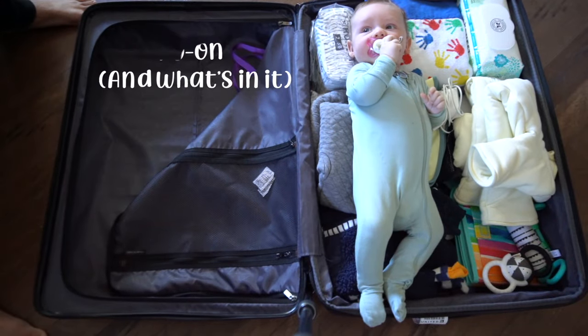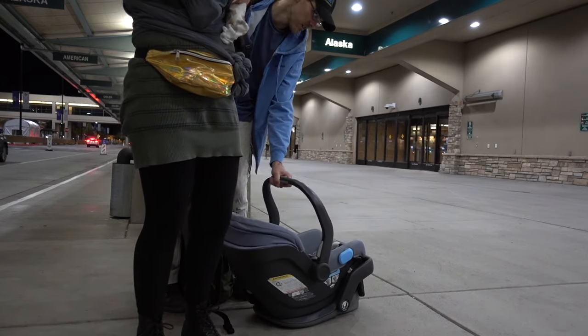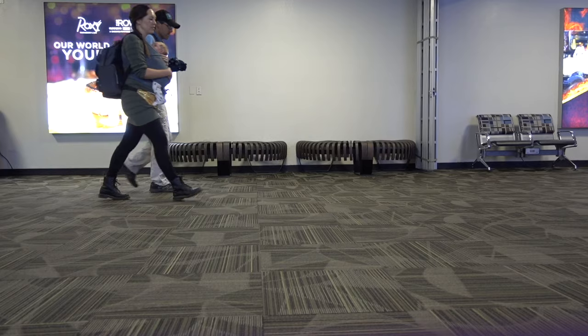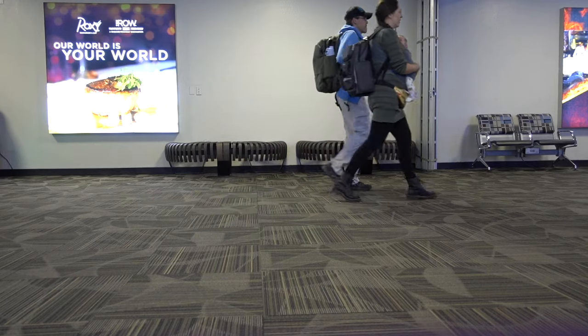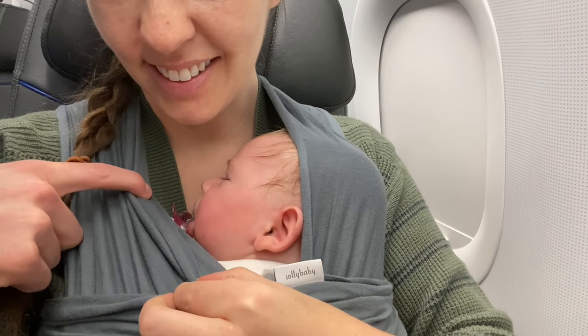When it comes to the stroller or car seat, you've got options: you can bring it all the way through the airport and gate-check it, check it as hold luggage — which is what we did — or bring it on the aircraft if you buy your child their own seat. We chose to check it so there was one less thing to deal with. I choose to wear my baby through the airport and will do that for as long as possible.